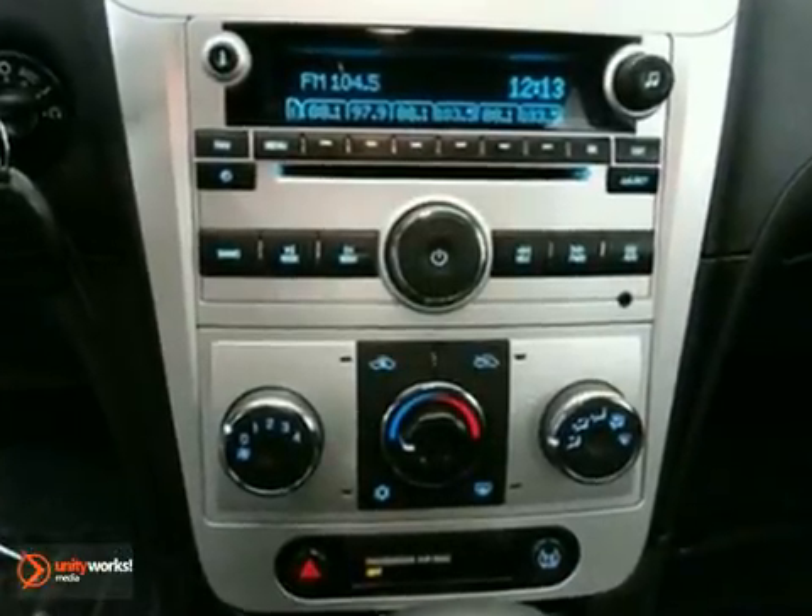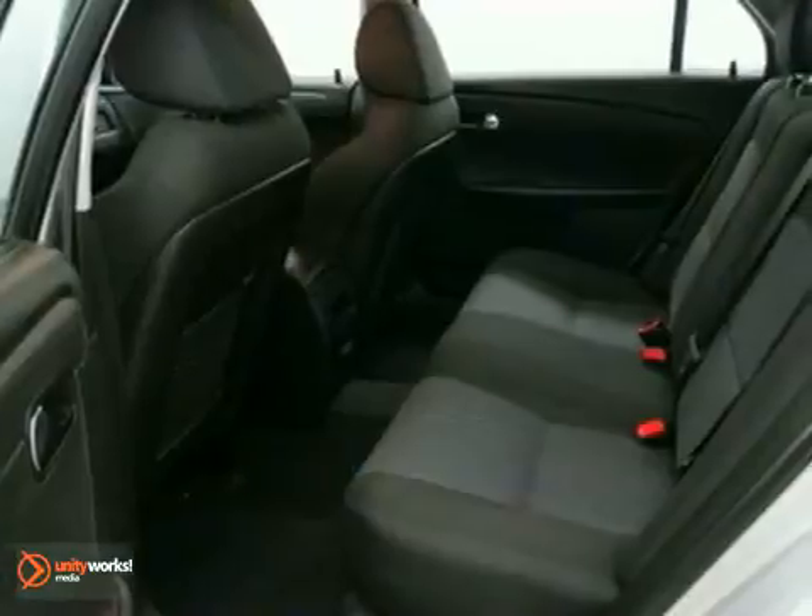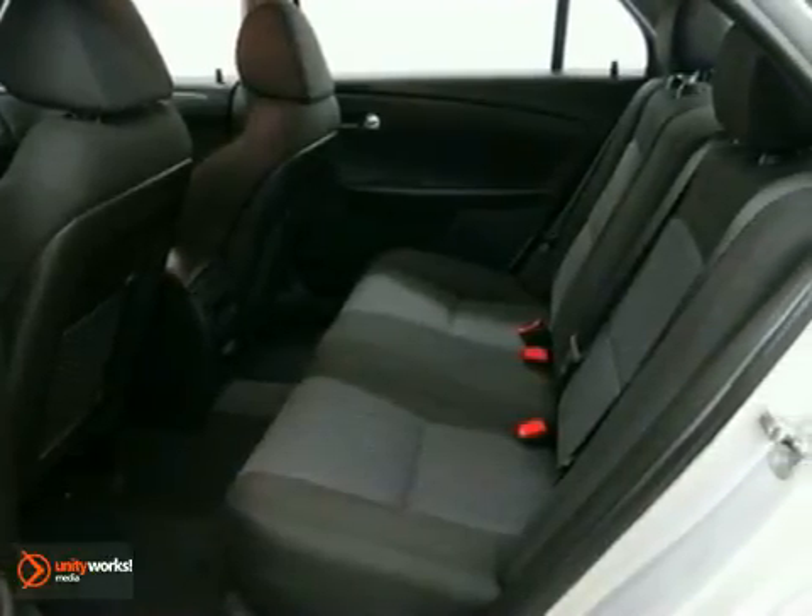It's equipped with chrome alloy wheels, air conditioning, and a CD player. It also includes remote keyless entry and traction control.